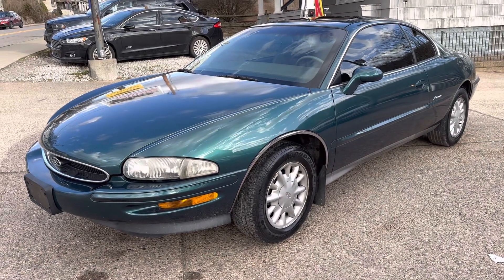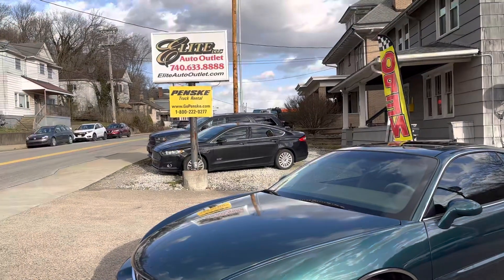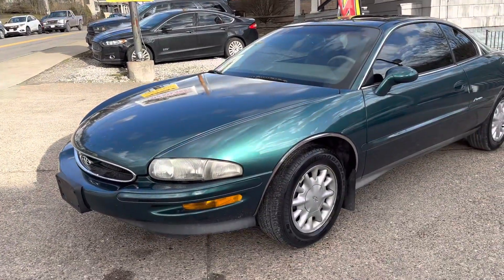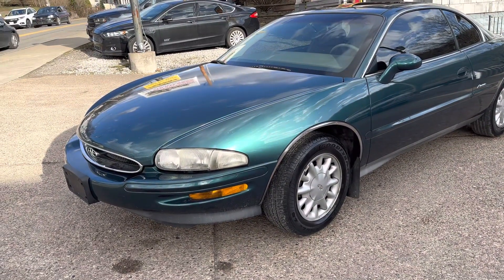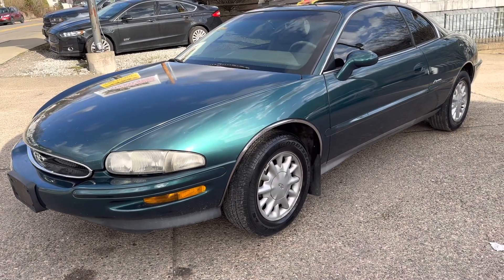Hey everyone, this is Mike from Elite Auto Outlet in Bridgeport, Ohio. My phone number is 740-633-8888. What I got for you today is a rare find — this is a 1996 Buick Riviera.